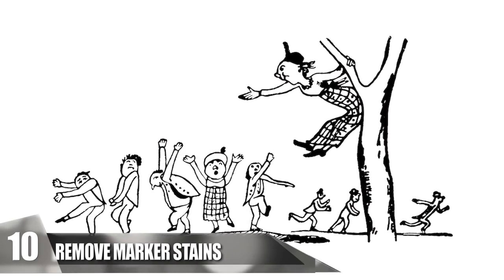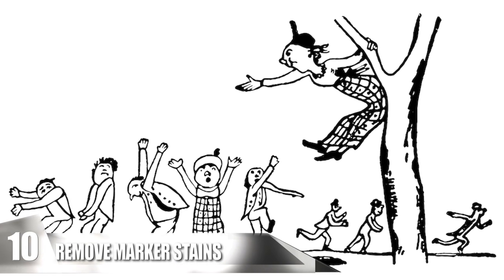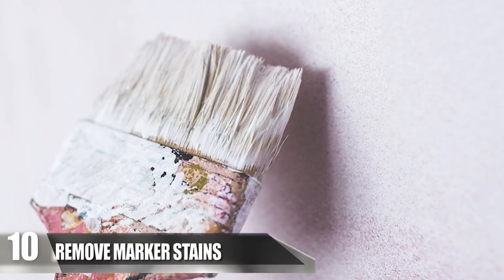Number 10: Remove Marker Stains. If you have little kids running around the house, you know how creative they can get with a marker and a wall. As much as you love seeing their drawings come to life, removing marker stains can be a huge pain. Walls can be painted over for a fast fix, but that method takes some work and a lot of time to get an even coat.